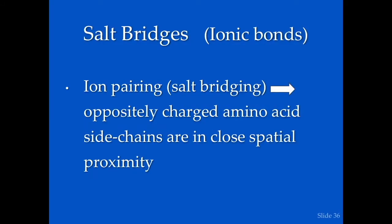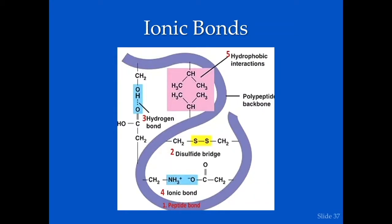Jumping up to ionic bonds or salt bridges — these occur with oppositely charged amino acid side chains in close spatial proximity. We see an ammonium carboxylate being formed between the ammonium group and the carboxyl group forming an ionic bond. These are common and important in stabilizing the protein molecule, though their importance in the actual folding reaction itself is less certain.